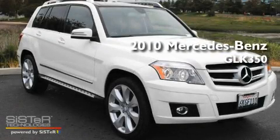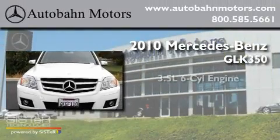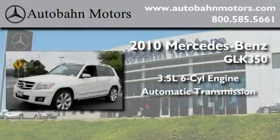This is a certified pre-owned 2010 Mercedes-Benz GLK 350. It has a 3.5-liter six-cylinder engine and an automatic transmission.